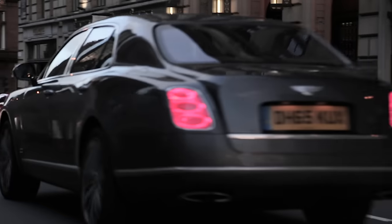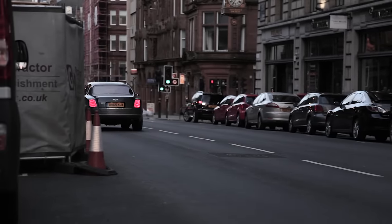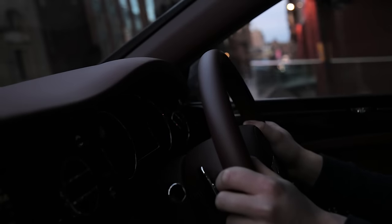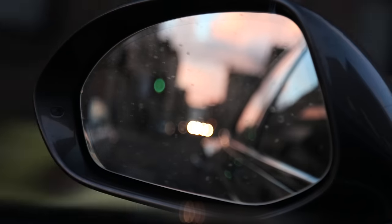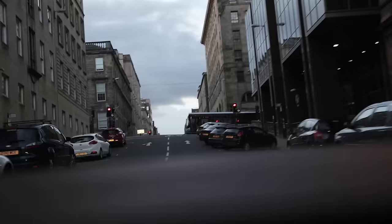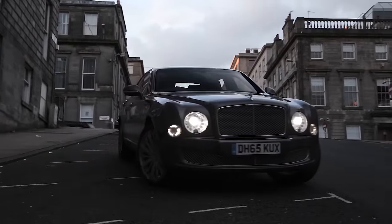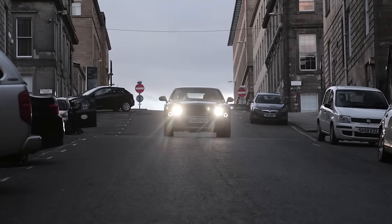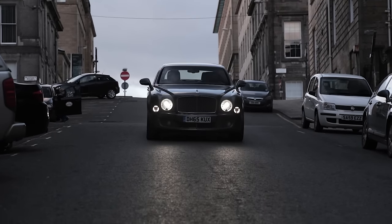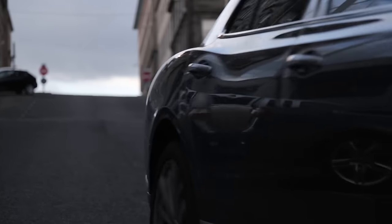Having checked in we jumped back into the Bentley to see what it'd be like driving around Glasgow and put the car through its paces in an urban environment. Having spent well over 10 hours in the car it was time to get an early night in preparation for the next day's trip.